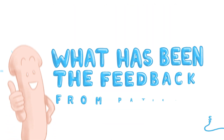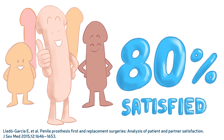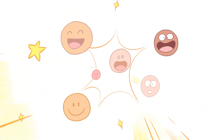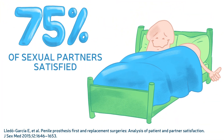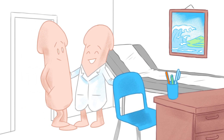What has been the feedback from patients? 80% of patients who have made this choice are satisfied and their sex life has improved. Patients have orgasms and can give them. Most partners are also satisfied with the device. If you would like to know more, please contact your urologist.